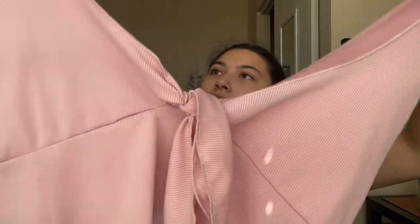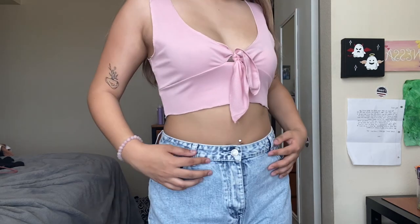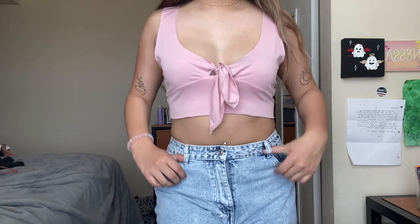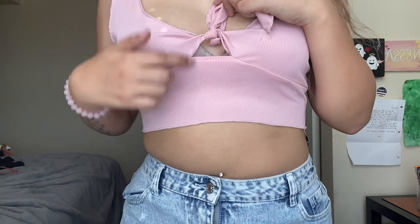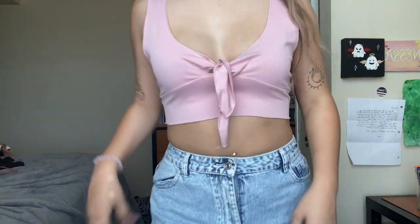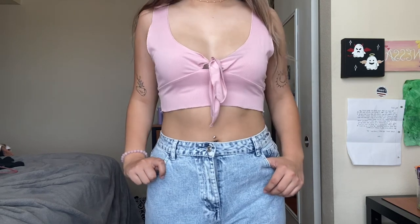The next tank top I got was a pink tank top with a tie in the front so you can adjust it to however you'd like. I really like the simplicity of it. It feels very nice and it's cute and flattering. You could wear it with or without a bra because there is a hole right in the middle between the tie and the shirt. I also really like the straps because they're not too thin or too thick — just perfect.